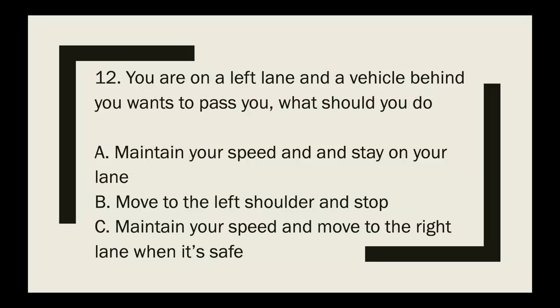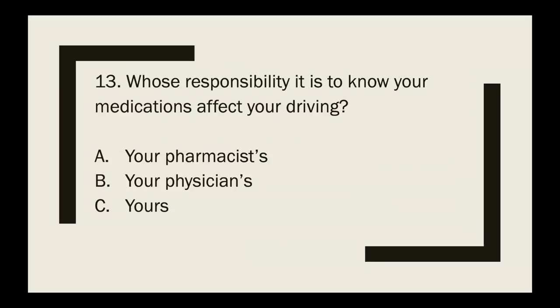Question 12: You are in the left lane and a vehicle behind you wants to pass. What should you do? The correct answer is maintain your speed and move to the right lane when it's safe. Question 13: Whose responsibility is it to know how your medications affect your driving — your pharmacist, your physician, or yours? The correct answer is yours.